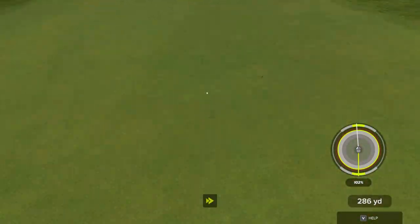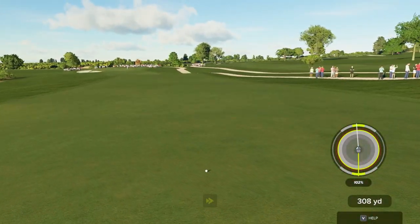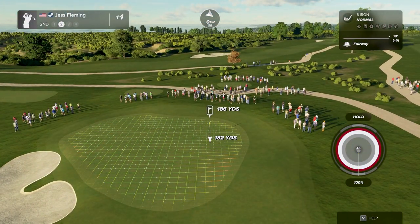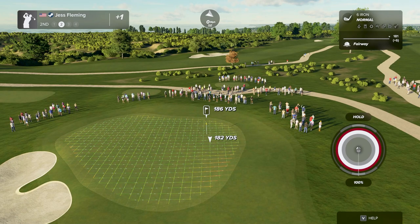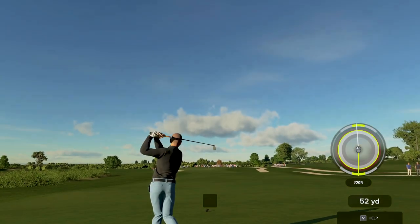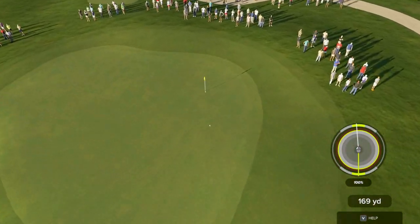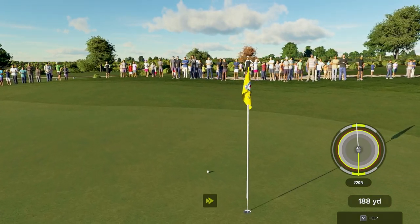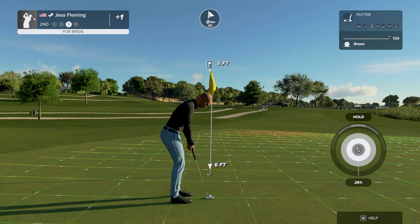Oh my goodness, just absolutely demolished that. Here's our second shot on hole number two — this one's coming into the green. Yeah, you'll take those all day.